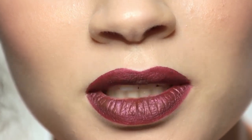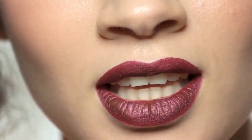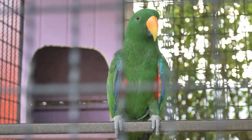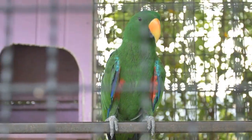Use a high-pitched voice. Parrots respond well to high-pitched voices, so try using a high-pitched tone when you are teaching your bird to talk. Also, use your bird's name often when talking to it so that it associates its name with positive attention and praise.